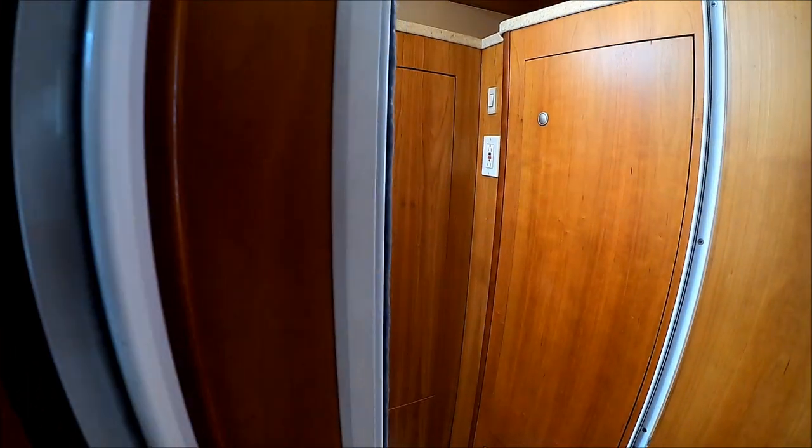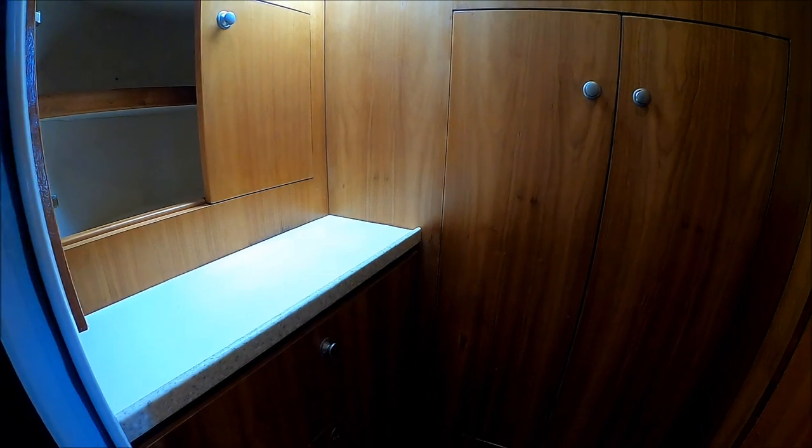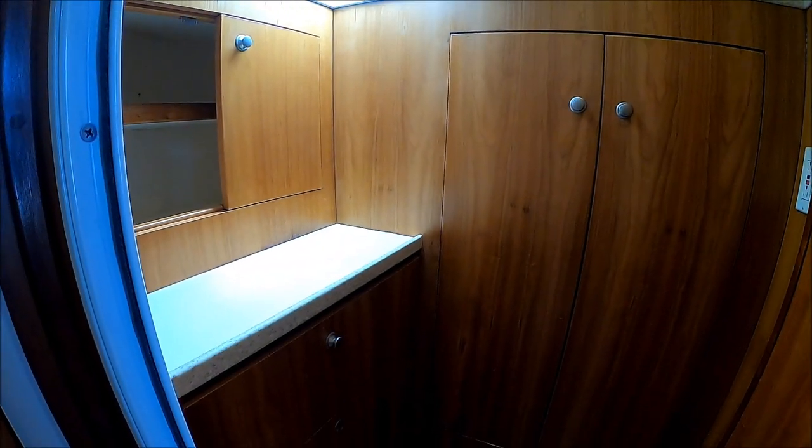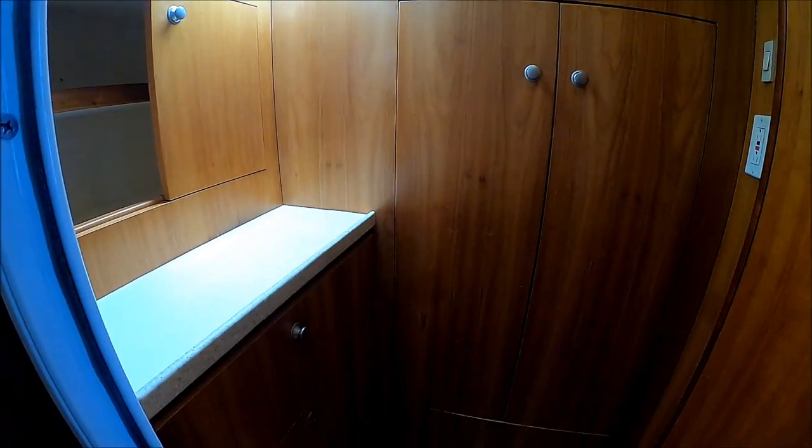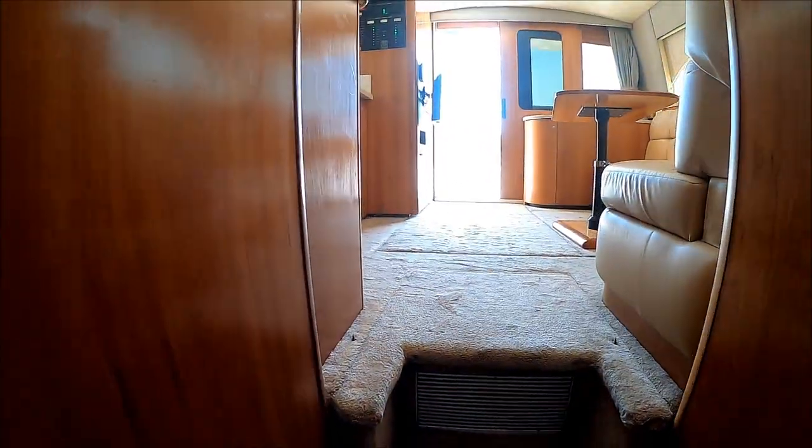Off to starboard, we have this other little section right in here — this is all storage. This boat was optioned: you could either have a bunk cabin here or storage, and originally this is how it was laid out. You've got cedar-lined lockers, lots of drawers, just lots of storage for gear. And again, this is all solid wood finishing. From here, we go back to the salon.